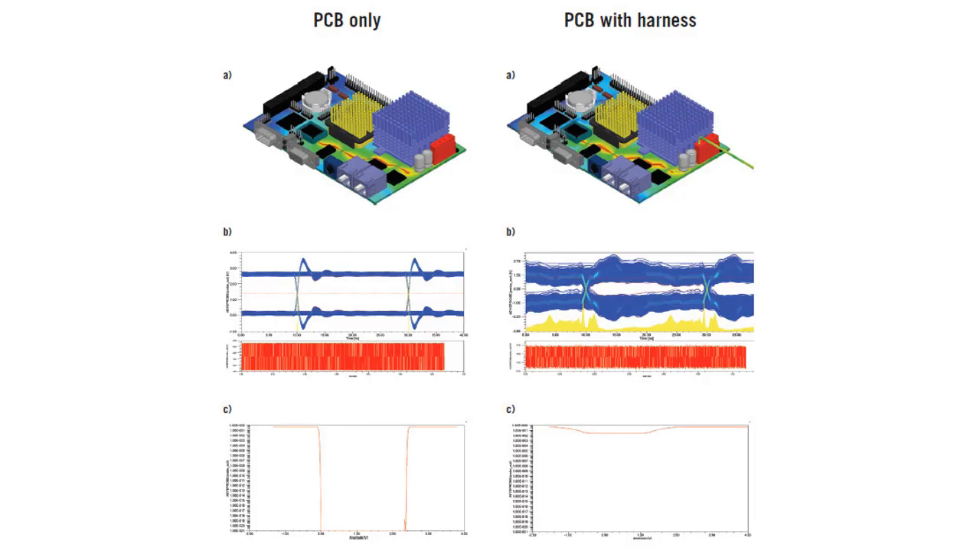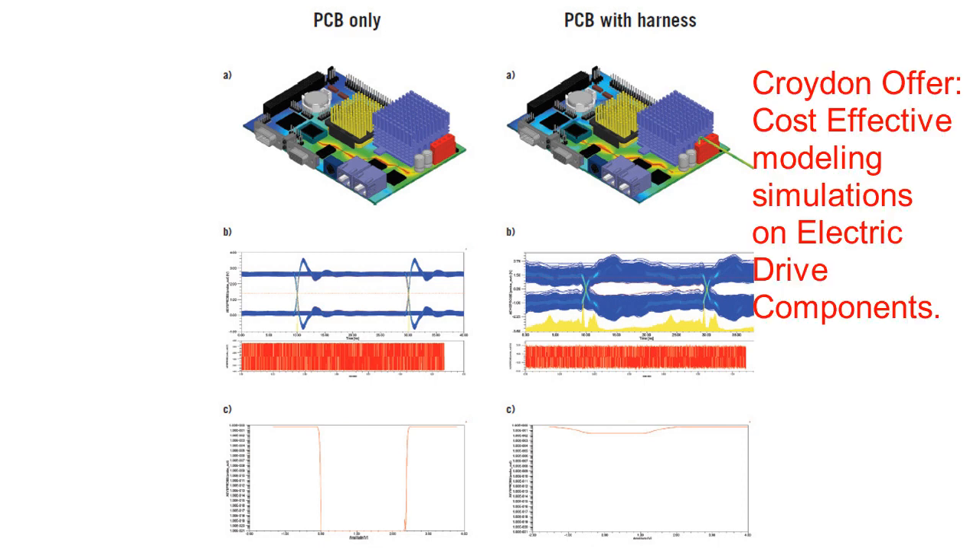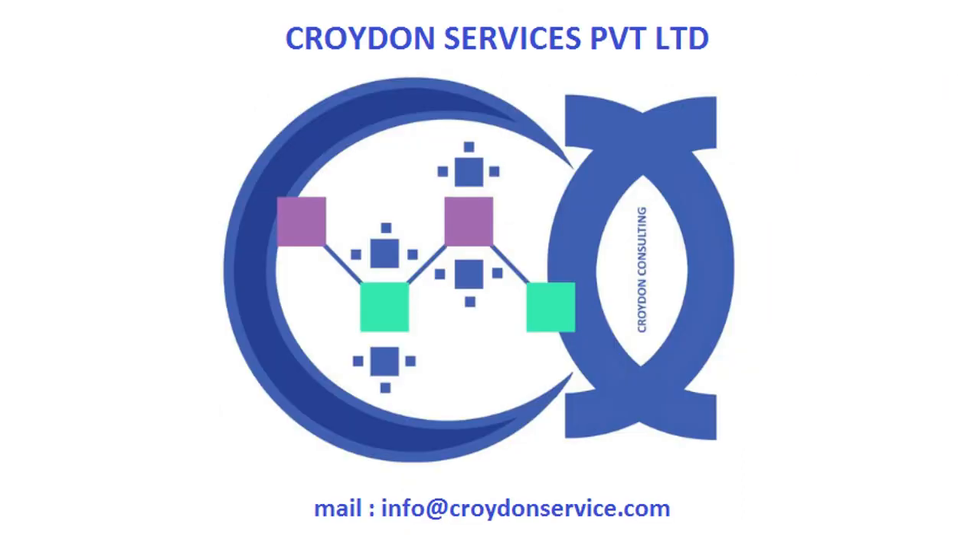Croydon Services Private Limited designs and performs cost-effective modeling simulations on electric drive components, which will help the customer in the early stage of automotive designs. You can connect with us at info@CroydonService.com or visit us at www.CroydonService.com. Thank you for watching.